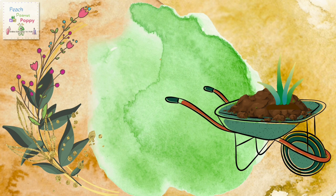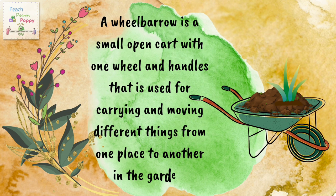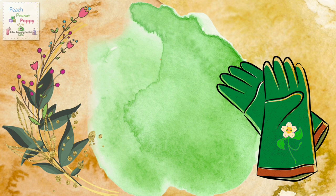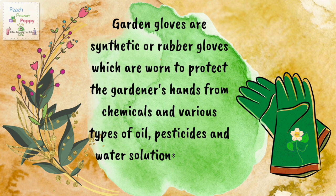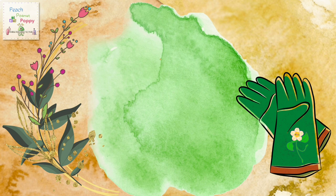Next we have the wheelbarrow. A wheelbarrow is a small open cart with one wheel and handles that is used for carrying and moving different things from one place to another in the garden. Next is garden gloves. Garden gloves are synthetic or rubber gloves worn to protect the gardener's hands from chemicals, various types of oils, pesticides and water solutions utilized in the garden.